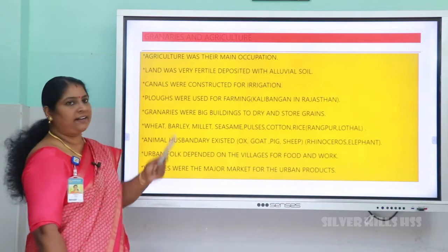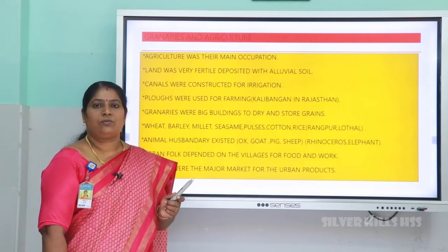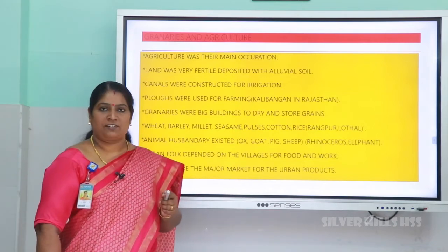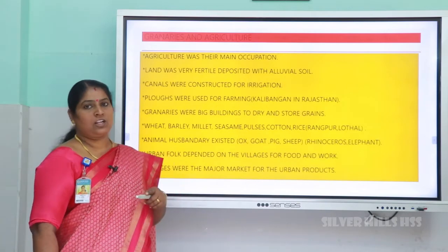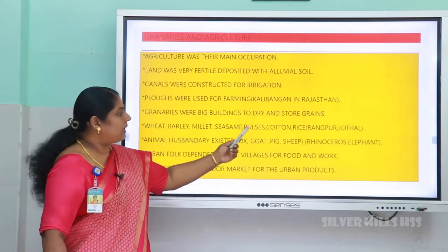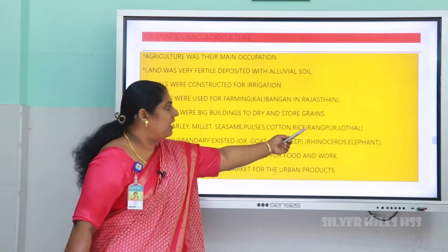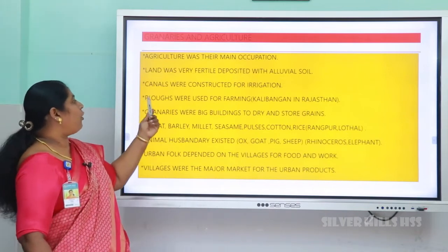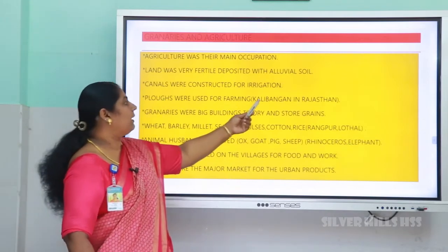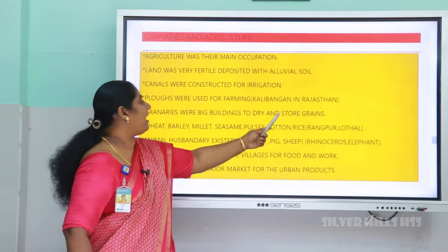Now let us look at granaries and agriculture. The river Indus deposited a lot of alluvial soil, making the land very fertile, so agriculture was their main occupation. Where water was less available, canals were constructed for irrigation. Remains of wheat, barley, millet, sesame, pulses, cotton, and rice were discovered. Rice was discovered from Rangpur and Lothal in Gujarat. Remains of plows were also found in Kalibangan in Rajasthan, indicating they used plows for farming.